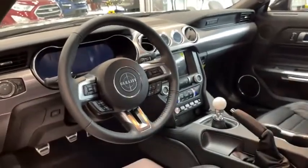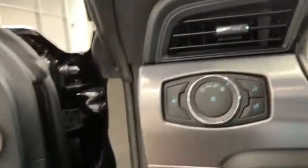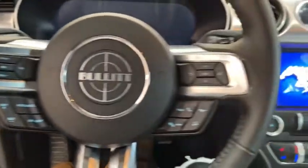Traction control, navigation system, heated seats, power passenger seat, dual airbags, Bluetooth, power steering, four-wheel disc brakes, AM-FM stereo radio, universal garage door opener.